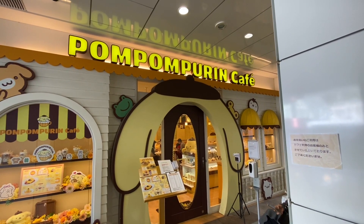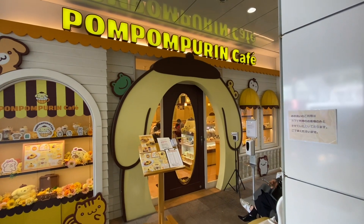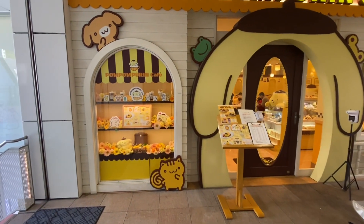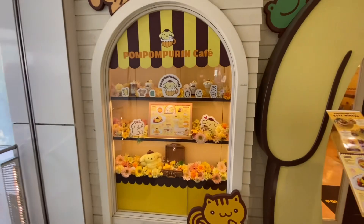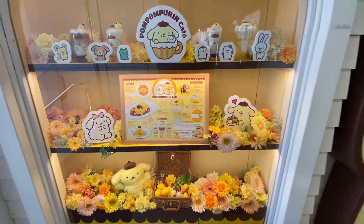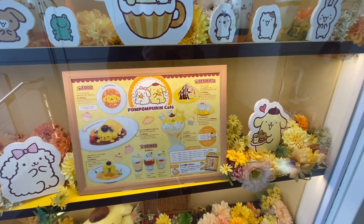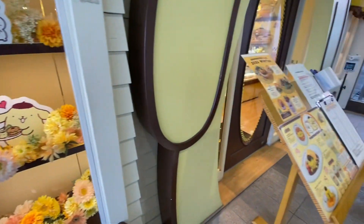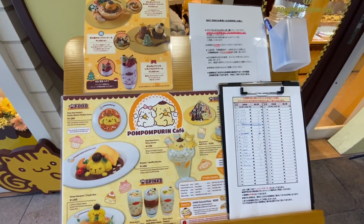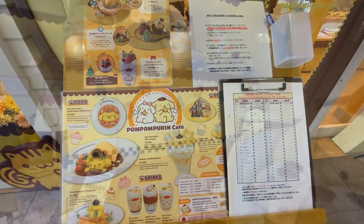We are now at the Pom Pom Puri Cafe. You got the items here, and then in the window with the menu, as well as here. Remember the sign-in, and they'll call you when your table is ready.